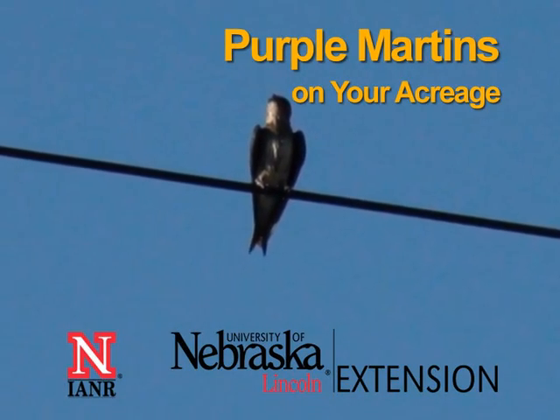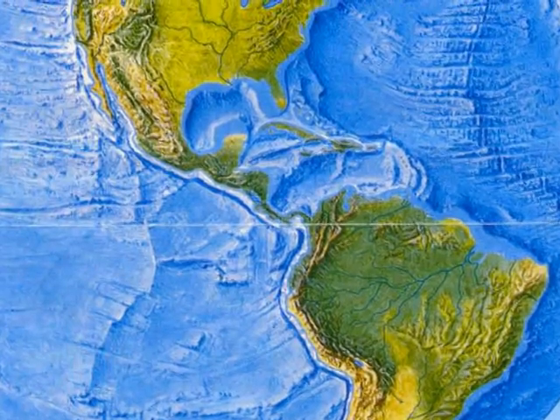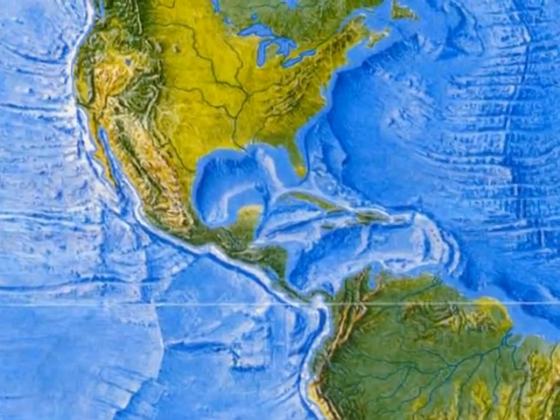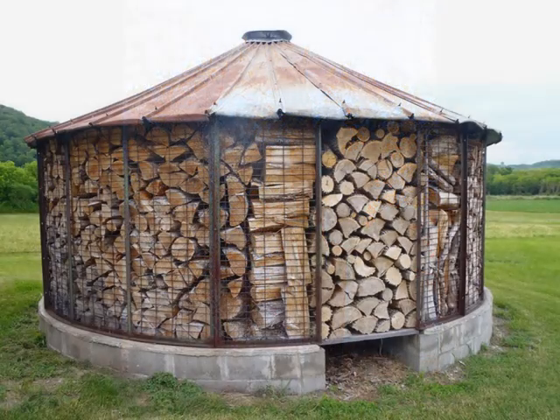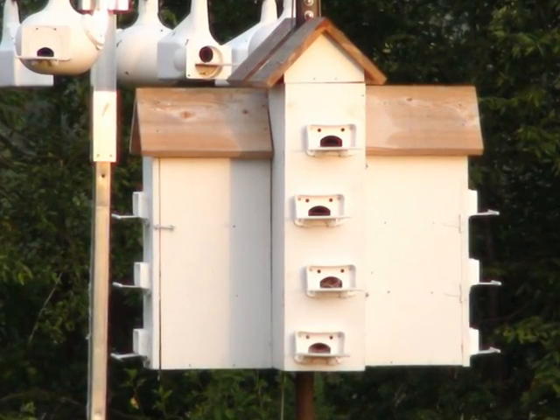The purple martin is the largest swallow in North America. These birds spend winters in South America and migrate north in the spring to breed in Mexico, the United States, and Canada. In nature, martins nest in existing cavities made by woodpeckers or naturally found in dead trees. Unfortunately, people often remove dead trees for safety or appearance, so dead trees are harder to find. Purple martins have adapted to using artificial housing, such as gourds or apartment-style birdhouses that people put up for them.